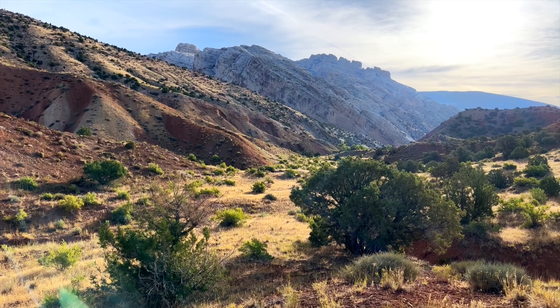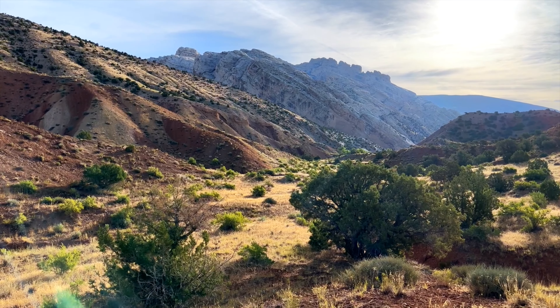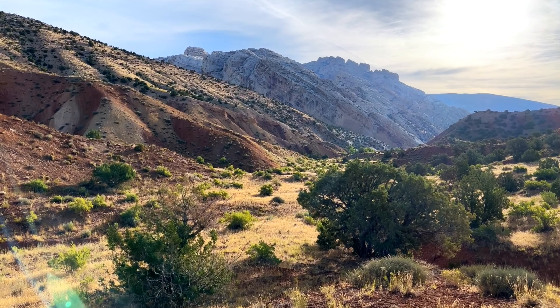I've been hiking up this draw here, but I'm looking back into the sun now, so I don't know if you can get a good view of the rocks and mountains there behind me.